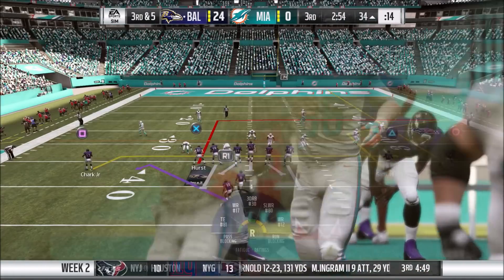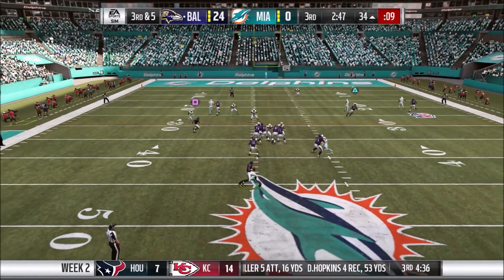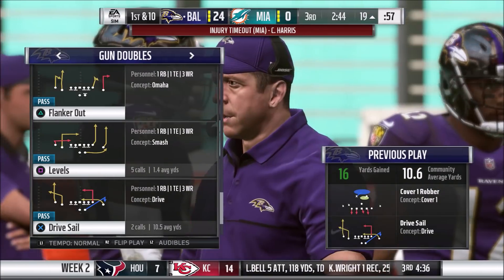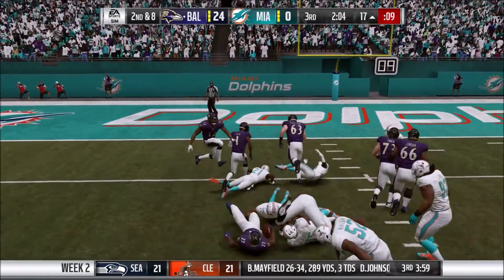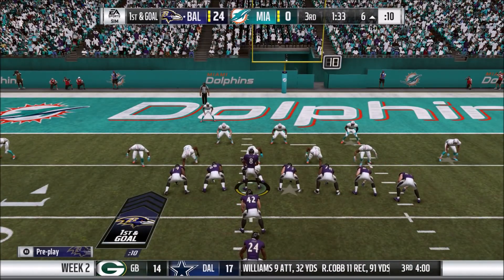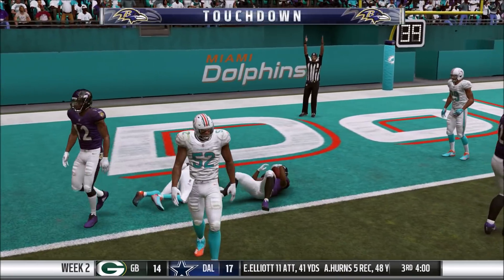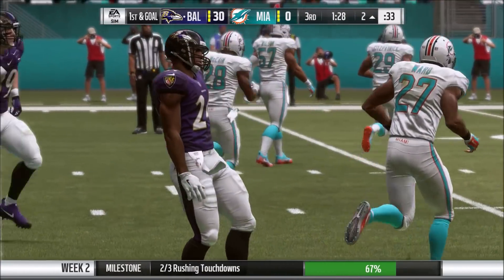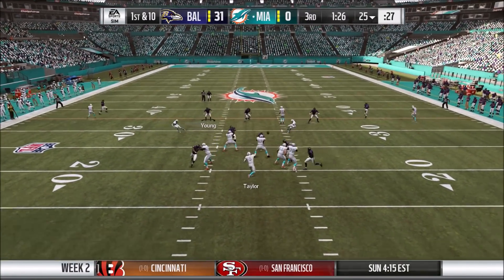Defense intercepts again — Jimmy Smith's interception, Tyrod Taylor's third of the ballgame. Defense does the job once again, gets the ball back at the 39. Third and five — Debo Samuel makes a tremendous catch, getting both feet down and holding the ball for the first down. Sonny Michel breaks a tackle and gets 11 yards down to the six-yard line. Hand off to Nick Chubb — Chubb gets in for his second score of this ballgame. We now have a 31-0 lead with about a minute left in the third. This game is about over.